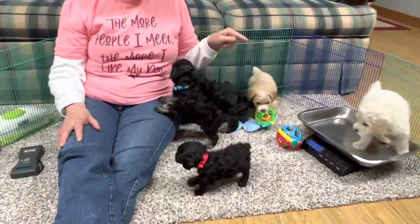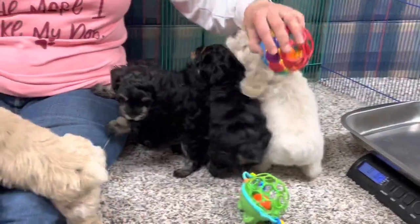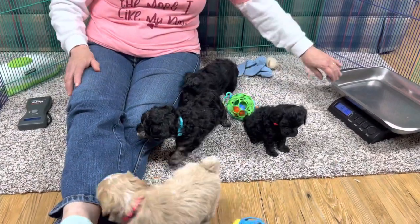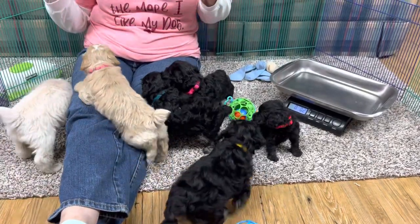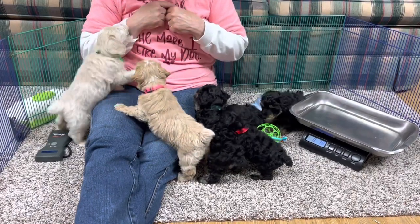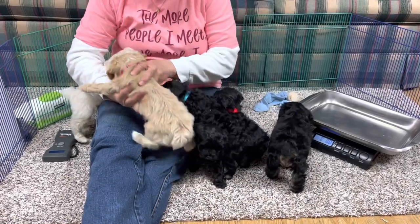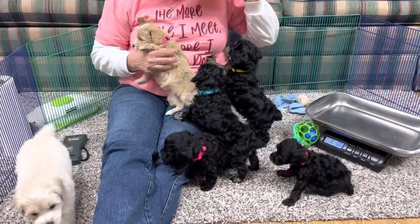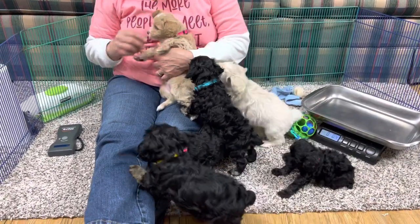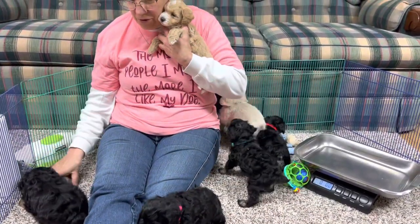Good job - three pounds thirteen, he jumped off too quick. They got their six-week-old shot yesterday. Coats are just starting to get really nice and lush.